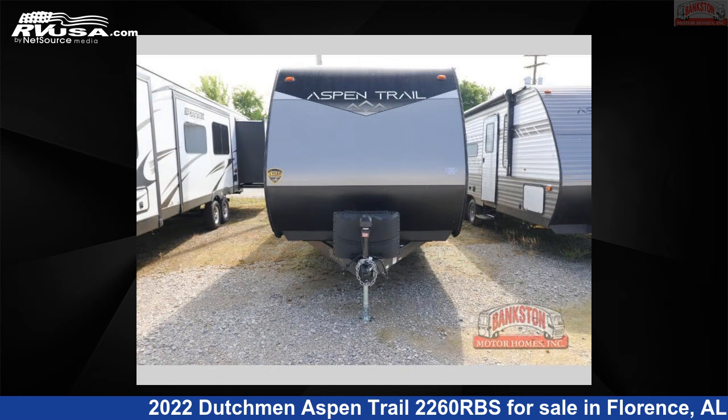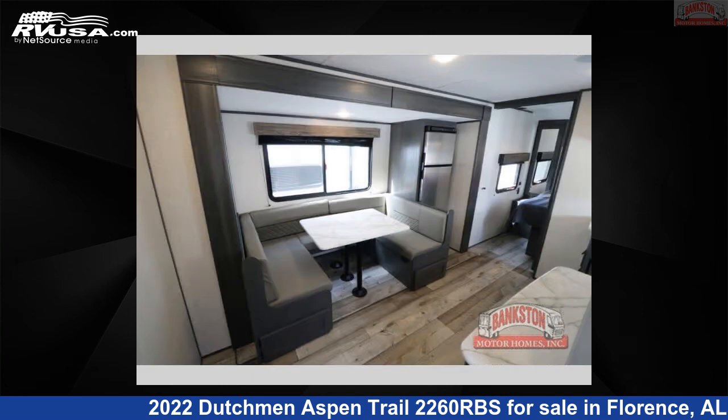For more information and pricing on this unit, and to see all units available for sale by Bankston Motorhomes of Florence, visit rvusa.com.